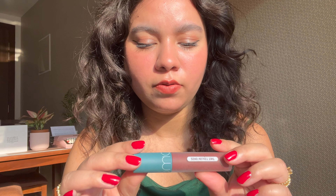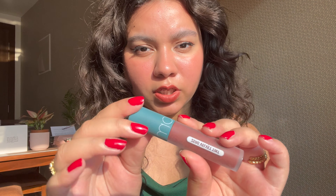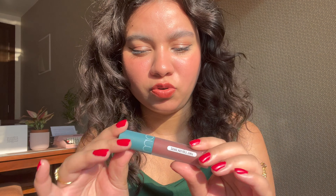This is the Romand Zero Velvet Tint in the shade Vintage Taupe. I got this very recently, a few days ago, and I've been testing it out ever since. In terms of packaging, it comes in this lovely frosted component, which I love — it kind of tells you what the product is going to be like: a velvety matte feel.